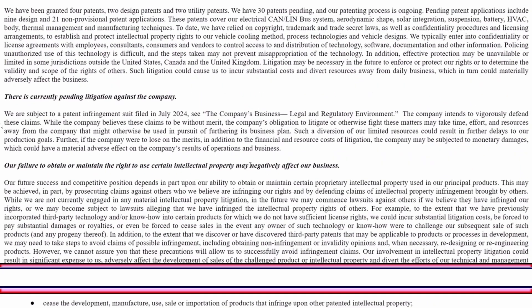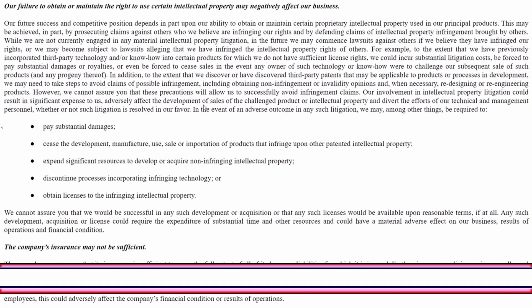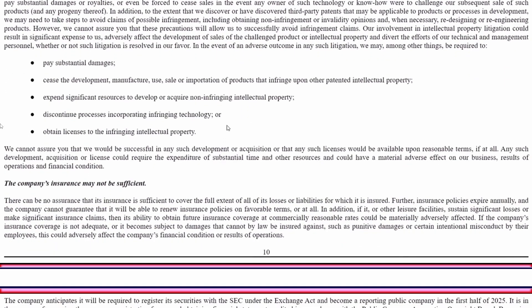This is the one that everyone's going to want to know about: they are subject to a patent infringement suit filed in July 2021 — see the company's business legal and regulatory environment section. We'll cover this in a future video this week. Their failure to obtain or maintain the right to use intellectual property may negatively affect their business, and that's partially what this pending litigation is about.